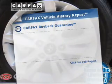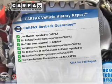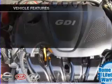Rest easy knowing this vehicle comes with a Carfax Vehicle History Report from Carfax, the most trusted provider of vehicle information. Plus enjoy these notable features that are included in this vehicle.